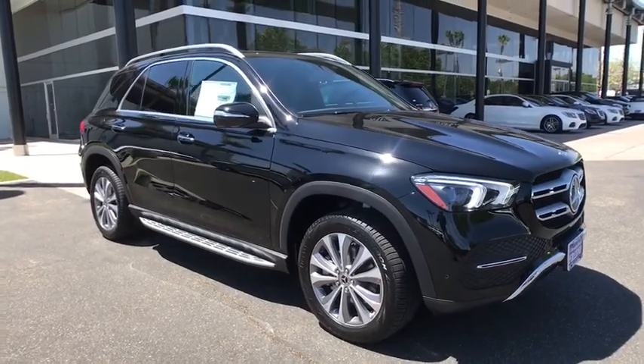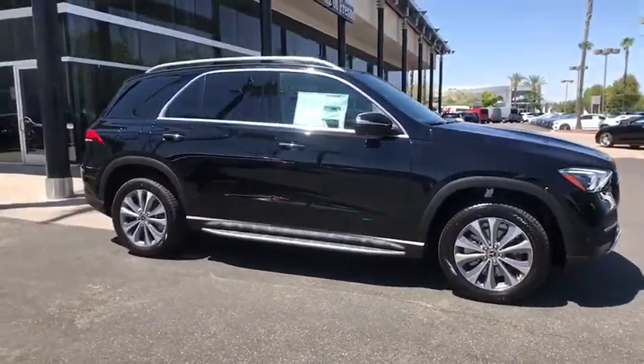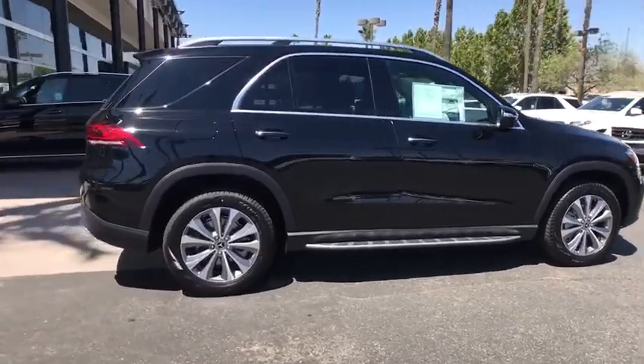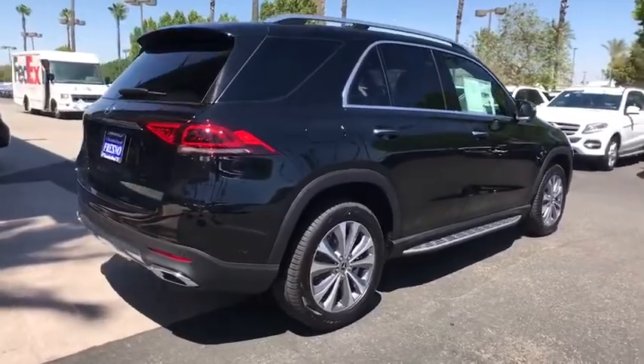Come test drive the 2020 Mercedes GLE. The GLE comes with the full Mercedes luxury experience. It combines the sports sedan performance with SUV stability.